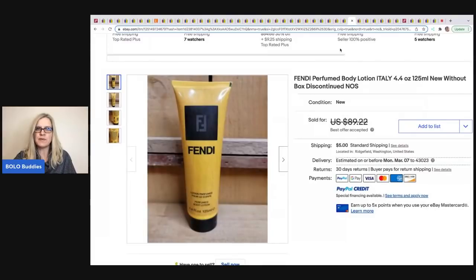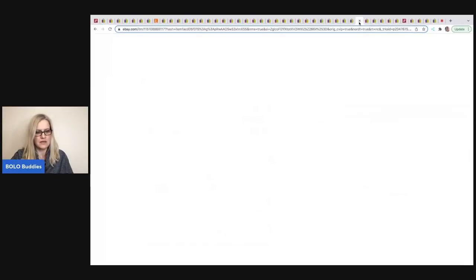The next item comes from Farm Girl Scavenger Noel. She picked it up at an estate sale for 25 cents and took a best offer of $80. It's a Fendi perfumed body lotion, made in Italy, new without box — discontinued new old stock.